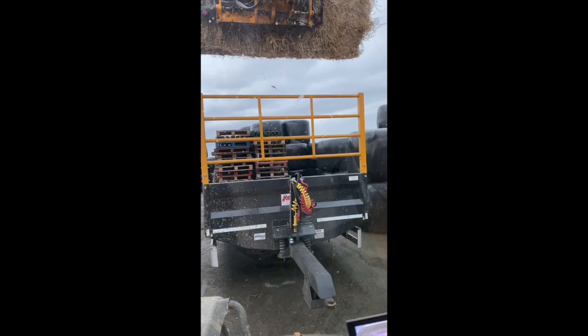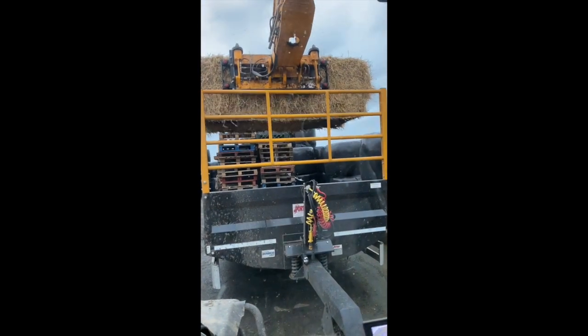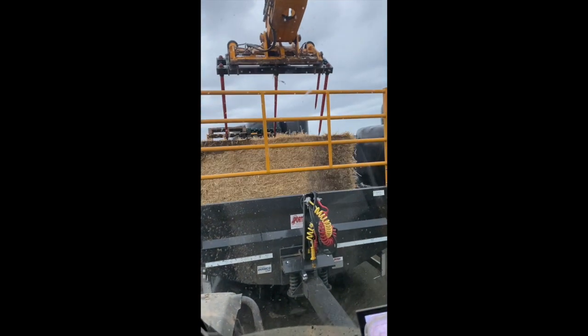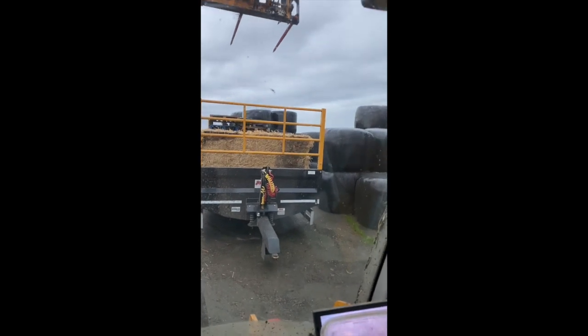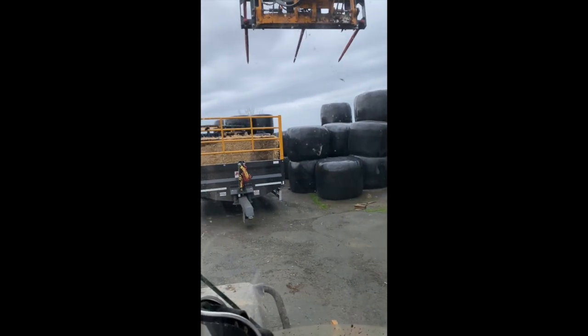Hopefully this works. So it's still not touching the floor, but it's lower. So we'll jump in the Fast Track and give it a go.